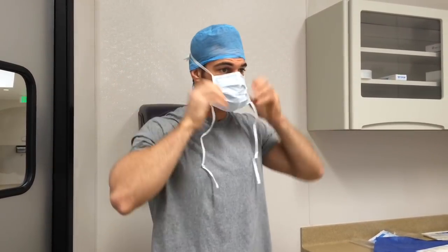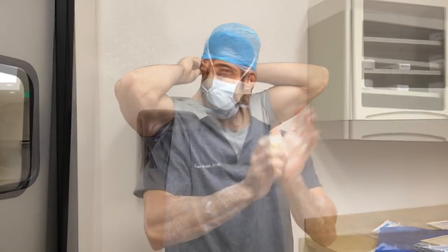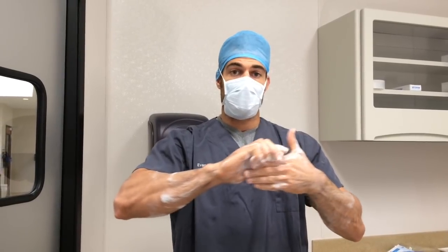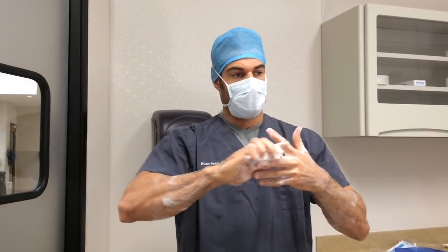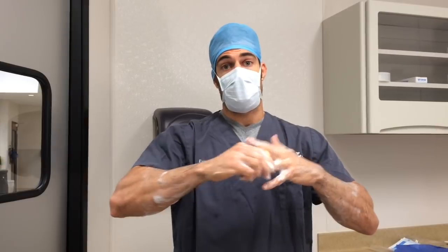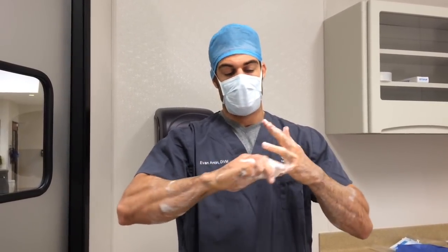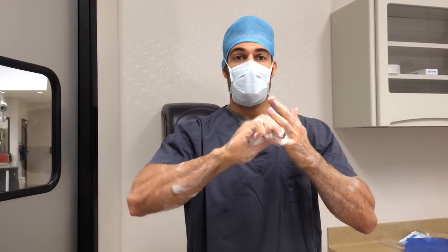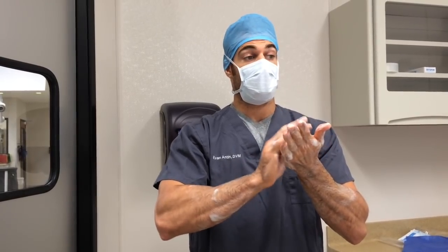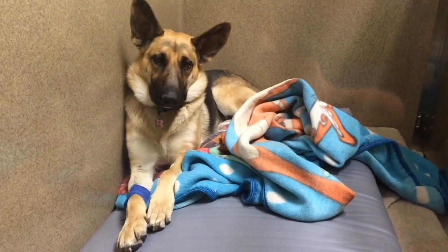Little doggy looks good — nice and stable, that's what I like to see. So many people wonder what it's like to be a veterinarian, so I'm going to bring you through my day. Today I'm on surgery, and we're going to have a few procedures — some elective, some not. We'll start with an elective procedure called an ovarian hysterectomy, also known as a dog spay.